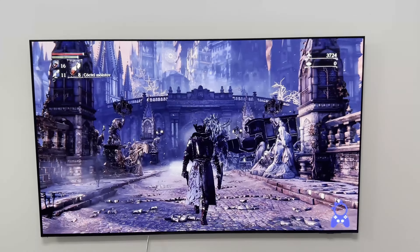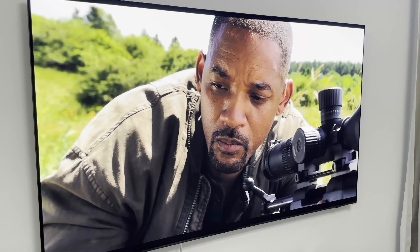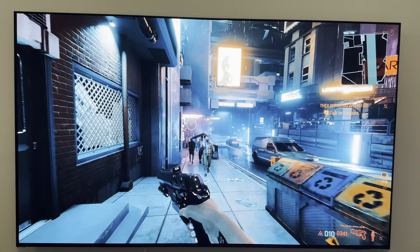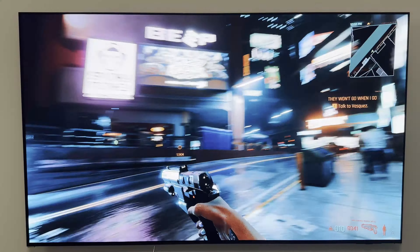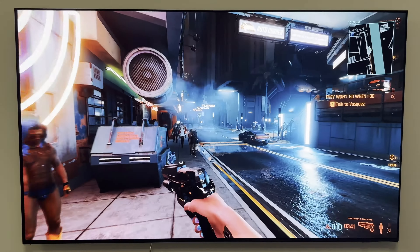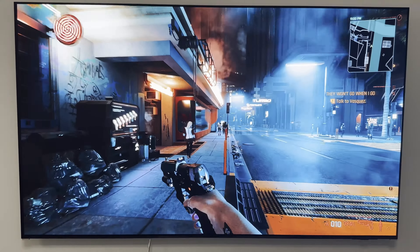I mainly use my TV for gaming, and sometimes watch YouTube videos in the background. So that was the review of the S95C. If you plan on buying this TV, it is very important to get a warranty that covers burn-in. It will give you peace of mind that if something happens, you can always return or fix it. Because this is a QD OLED, it is the highest quality, but also the highest in likelihood of getting burn-in.